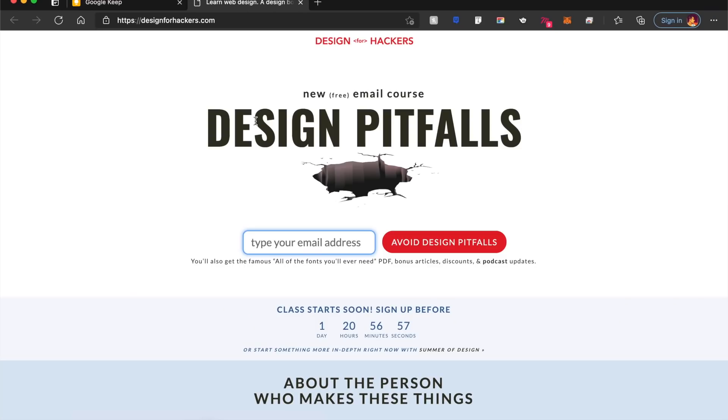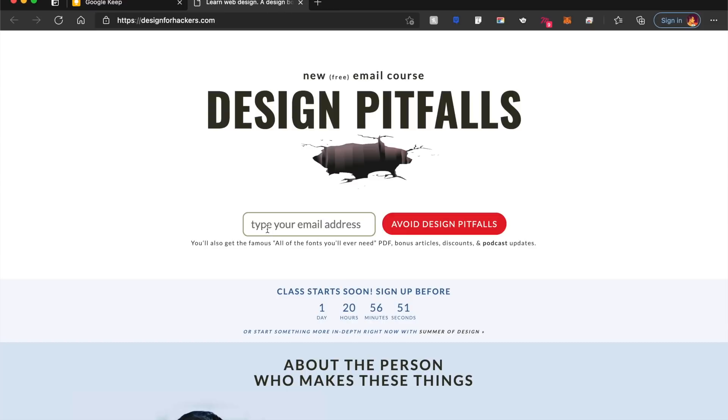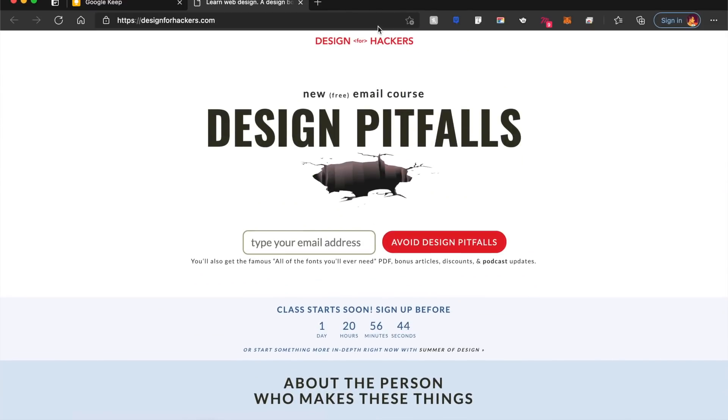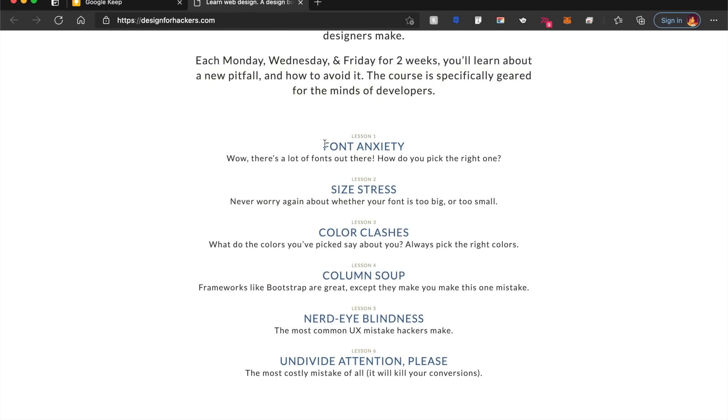Email courses are really in demand. All you need to do is type your email address and you can get different course materials inside your email. Design for Hackers is one such platform. They teach you different topics — font anxiety, size, stress, color clashes, columns, soup. These are interesting titles nevertheless.